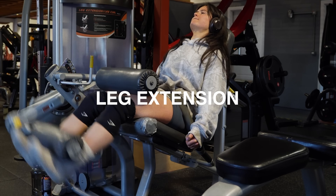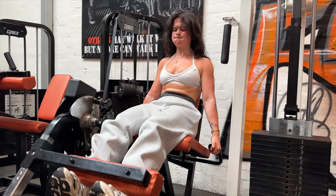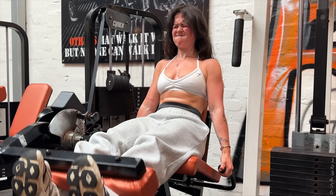Secondly, the leg extension. This isolates the quads in their shortened position, letting you target the rectus femoris efficiently and train all four heads.